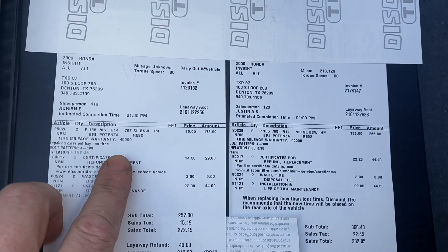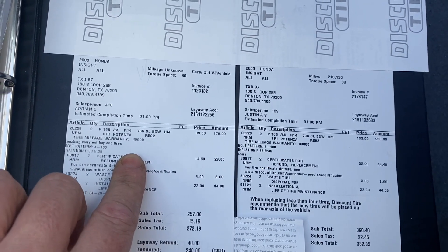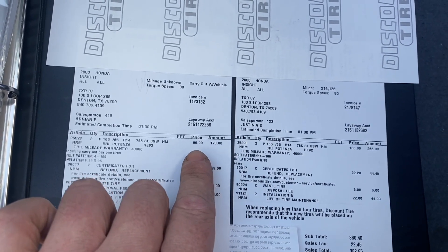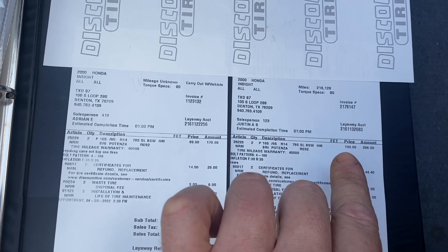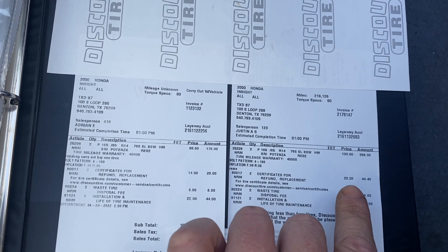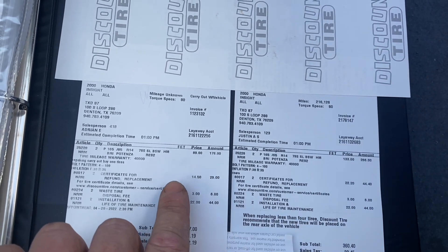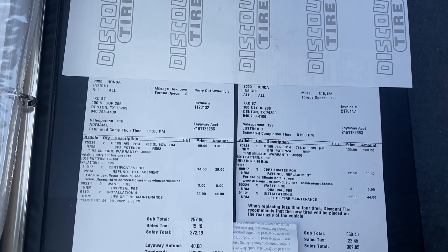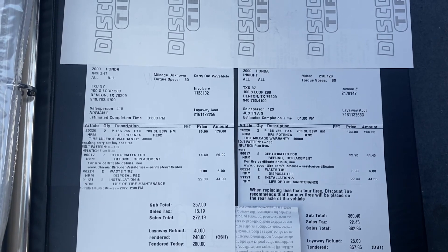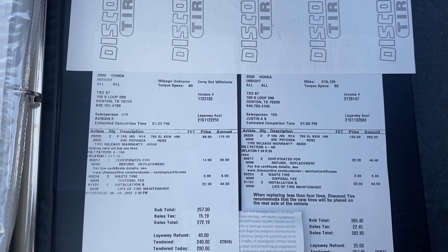So I have a receipt from about 15 months ago when I bought my two front tires, and then this one is from yesterday. You can look at the price of the tire: $89 each 15 months ago, $133 each yesterday. And there's also been a rise in the cost of the road hazard — went from $14.50 to $22.20. Anyway, tires are getting expensive, dude. Just two tires was $382. That's $100 more. That's terrible.